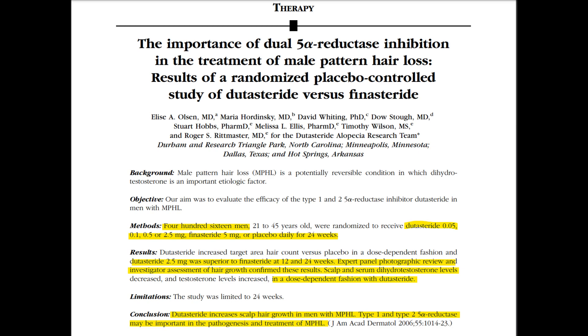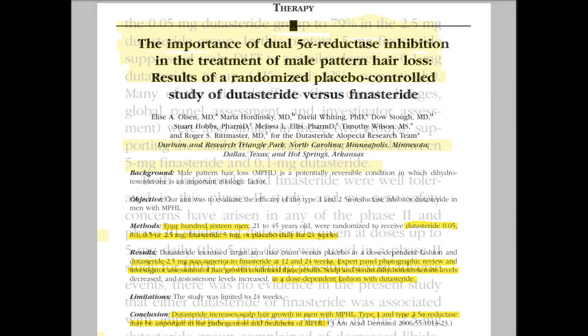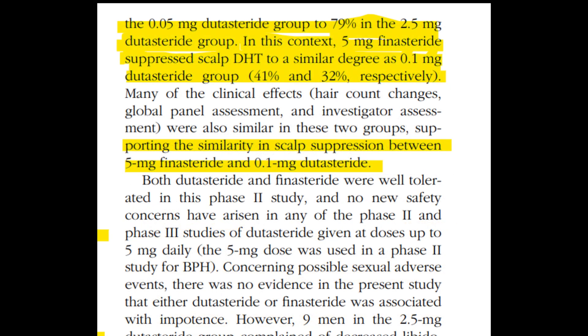In the context of scalp DHT, dutasteride doses led to a significant suppression of scalp DHT levels in comparison to placebo, with the effect increasing with dosage. Specifically, 0.1 mg dutasteride and 5 mg finasteride resulted in similar reduction of scalp DHT levels by 32% and 41% respectively. So to rephrase, 0.1 mg dutasteride and 5 mg finasteride reduced scalp DHT in a similar range of 32% to 41%.